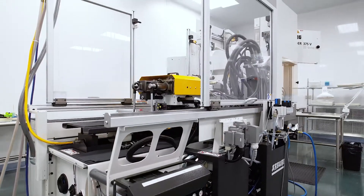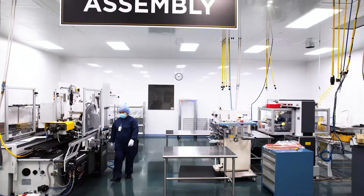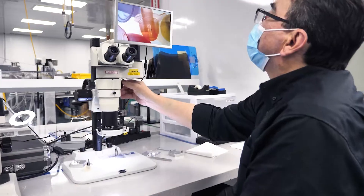Trelleborg maintains precision toolmaking capabilities. On-site toolmaking accelerates development and ensures proper maintenance throughout the tool's life to prevent downtime.